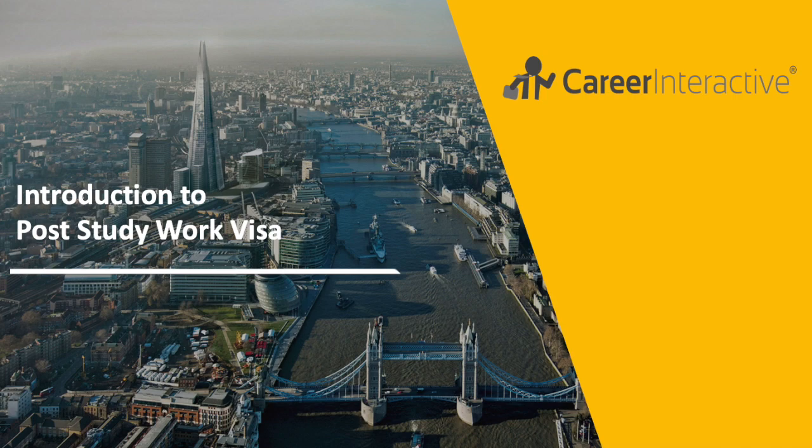Introduction to post-study work visa by Career Interactive. In this video we will explain to you what the post-study work visa is, who it applies to, and how this new visa will help international students when they are looking for work here in the UK in the future.